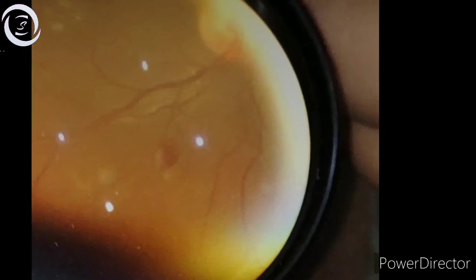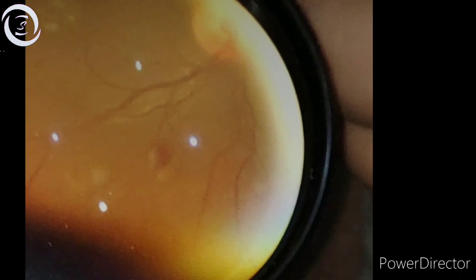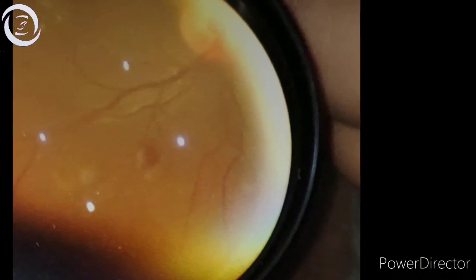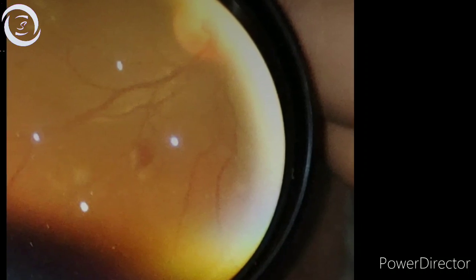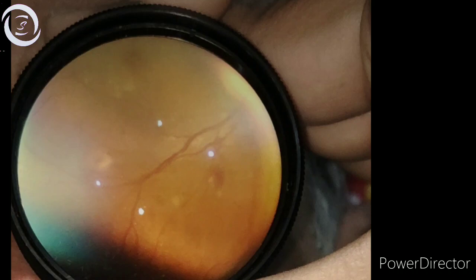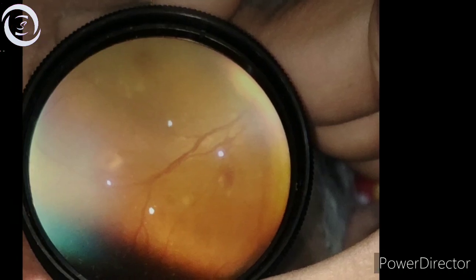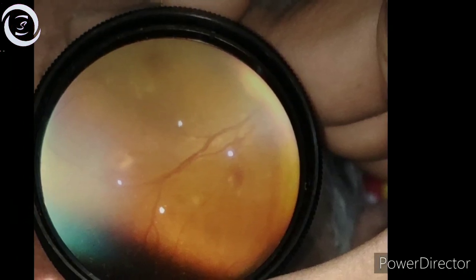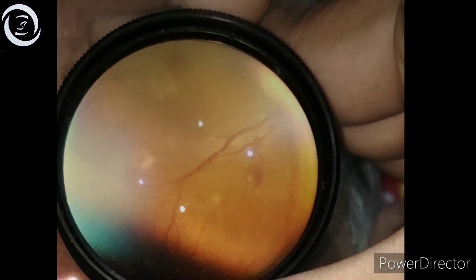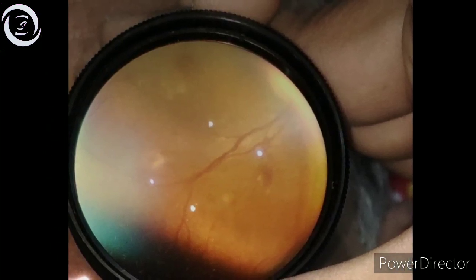I told him that he should better go to an eye specialist in Dubai and confirm the exact cause, but it could either be vitreous hemorrhage, vein occlusion, sudden diabetic cataract development, ischemic optic neuropathy, or sudden change of refractive error.